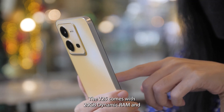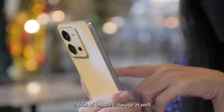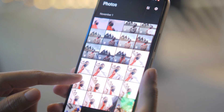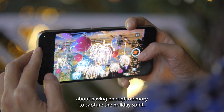The V25 comes with 20GB dynamic RAM and 256GB of onboard storage as well, giving you plenty of space for your high-res images and large video files. This way, you can keep on shooting without worrying about having enough memory to capture the holiday spirit.